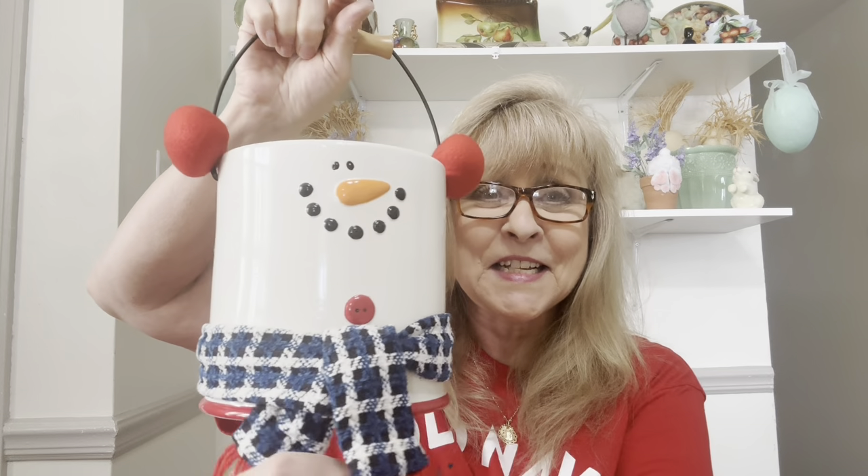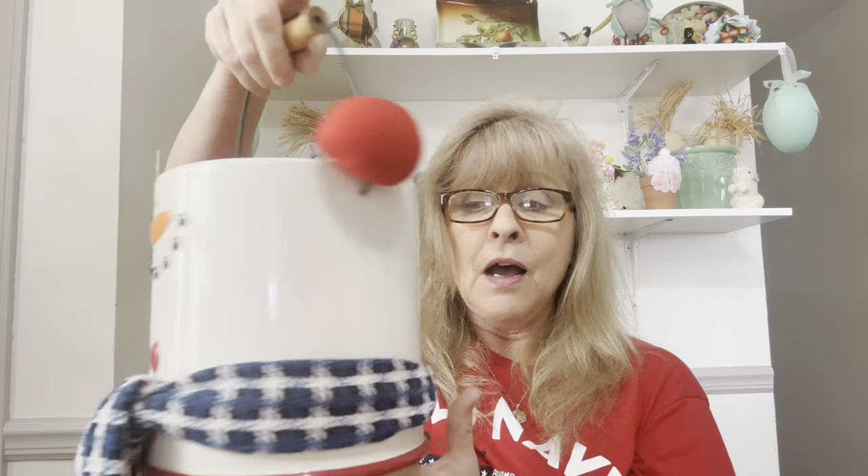I got this — it is so cute. I'm thinking you could fill this up with fake snowballs for a decor piece, or store maybe cookies in here in a plastic bag. You could put a big bottle brush tree in here. I mean, how cute is this? I could not resist it — I loved it, I think it's adorable.